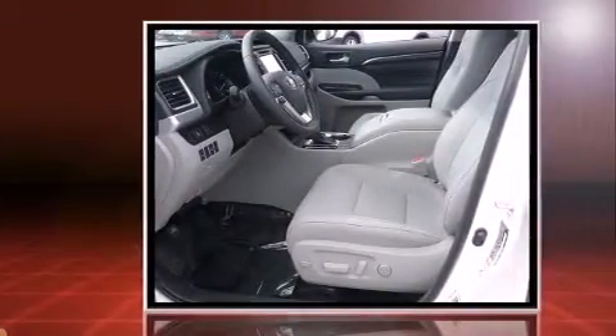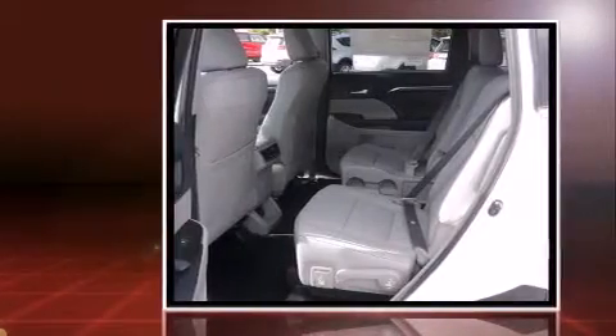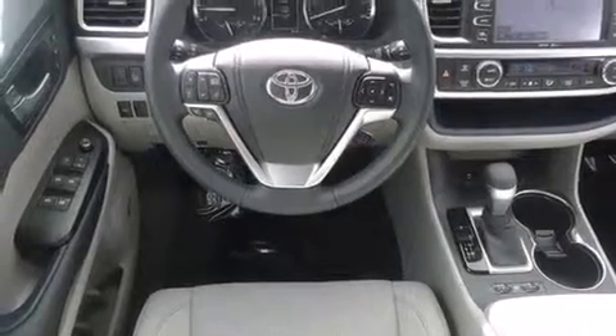Top features include air conditioning, front and rear reading lights, one-touch window functionality, a trip computer, turn signal indicator mirrors, remote keyless entry, and more.